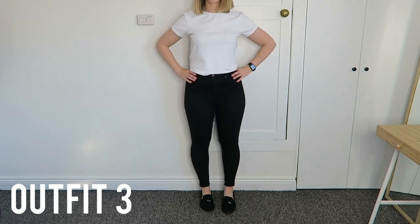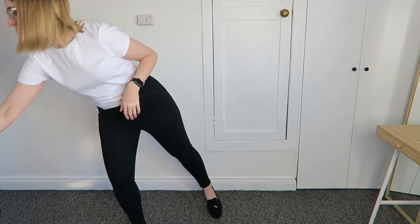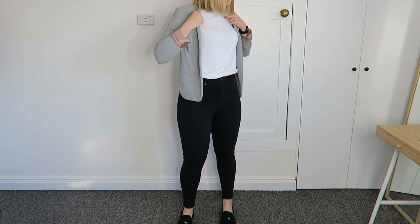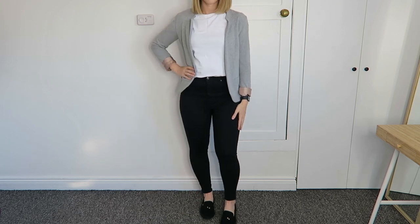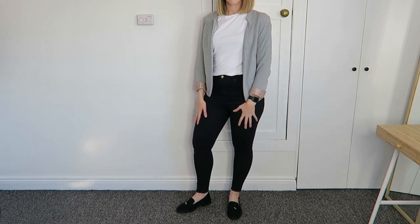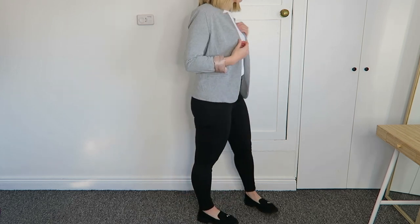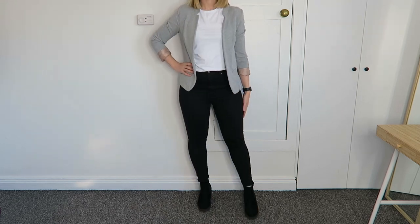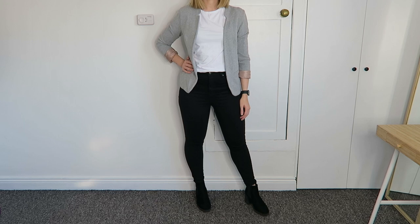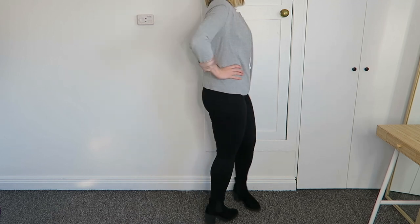Outfit three keeps the loafers and black jeans and adds the crisp white t-shirt from Primark with the gray blazer thrown over the top. This is actually partly the outfit I wore to my interview — it was a slightly warmer autumn day so I didn't feel too hot and I felt really comfortable. What's great is that in the office you can take the blazer off if it's warm, and then throw it back on when you need to meet clients or go for lunch. This also looks really good with the black boots — you're physically taller in the boots and it creates a really nice long silhouette.